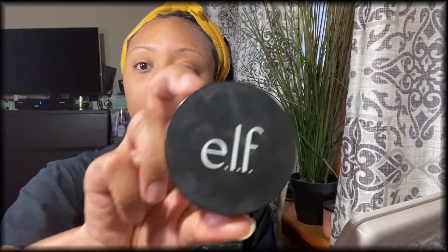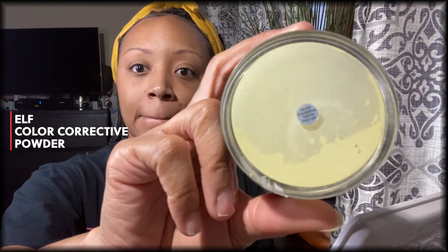Hey guys, welcome back to my channel! Today we are doing an everyday makeup look. I've been getting a lot of questions about how I do my makeup and skincare routine, so without further ado, let's get started.